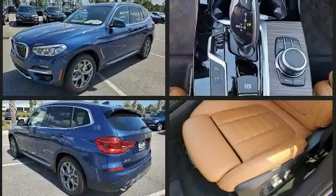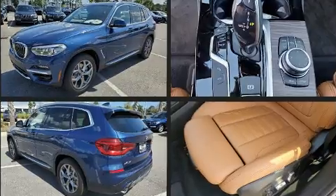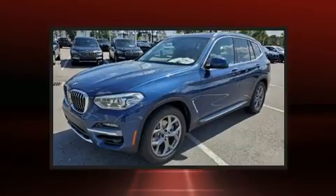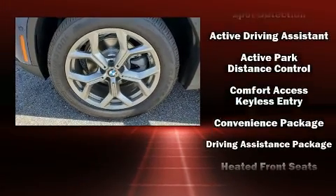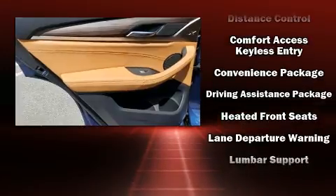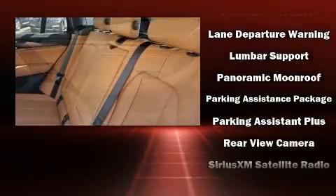A turbocharger further enhances performance while also preserving fuel economy. Top features include rain-sensing wipers, voice-activated navigation, automatic dimming door mirrors, lane departure warning, and the power moonroof opens up the cabin to the natural environment.